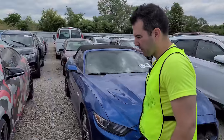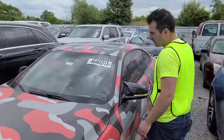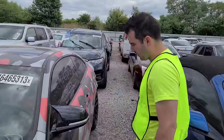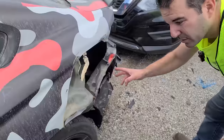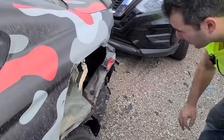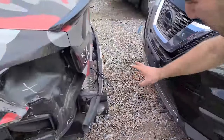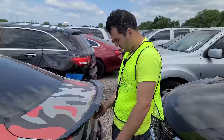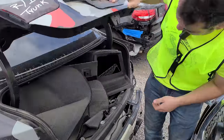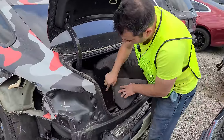We got a wrapped BMW — what is this thing? It's a 435, 2015. This thing got mangled and it looks like they cut this out. The insurance will do this sometimes to see what's behind. So they removed the whole rear bumper, checked it out, it was too much — totaled it. That's all she wrote. They don't even bother putting anything back.